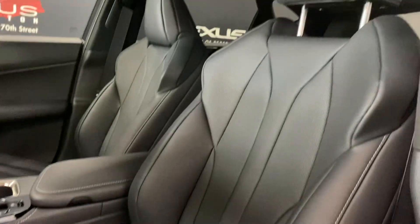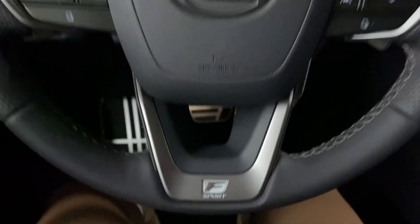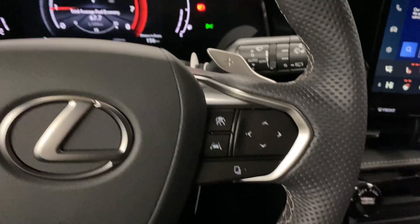You also have black F-Sport Nulux seats throughout with a 10-way powered driver's seat. Your F-Sport steering wheel comes with paddle shifters, your volume controls, and your lane assist settings.